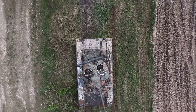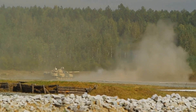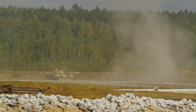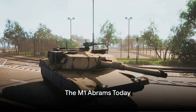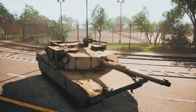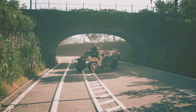The M1 Abrams of today bears the marks of years of relentless engineering evolution. From its power plant to its armor and fire control systems, each aspect has been meticulously engineered and refined, resulting in a tank that is truly an icon of American military might. In the present day, the M1 Abrams stands as one of the most formidable main battle tanks in the world, bristling with cutting-edge technology and formidable firepower.